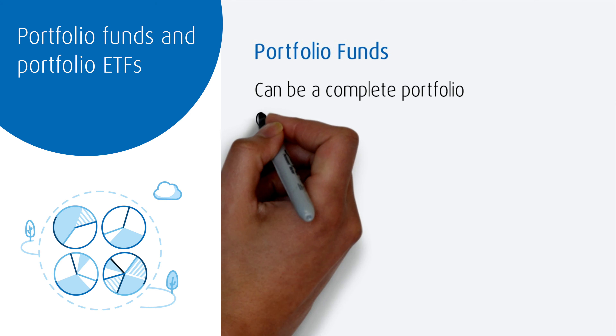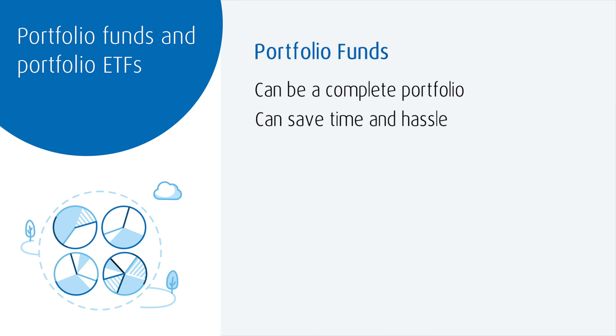These portfolio funds are designed to save time and hassle for investors who don't want to spend a lot of time monitoring and reviewing their investments on an ongoing basis, or who don't want to spend time keeping up with all the business news to see if they need to make changes to their investments. Portfolio funds are designed to be set-and-forget investing.